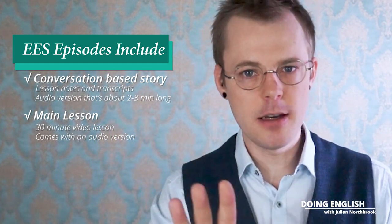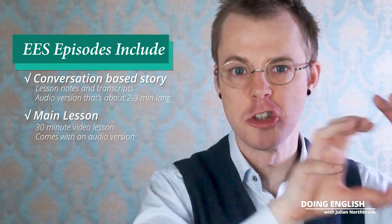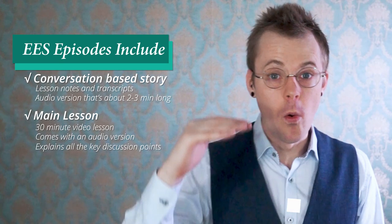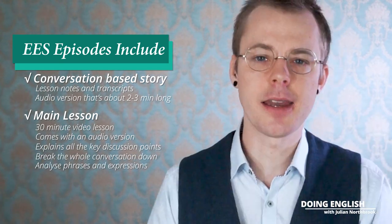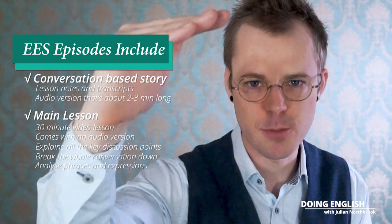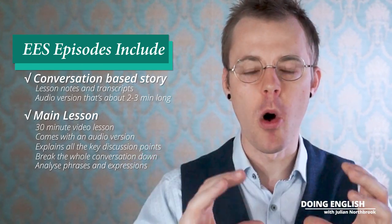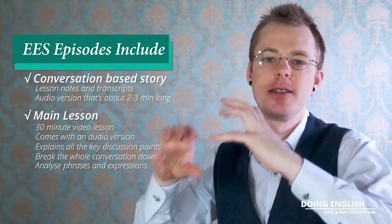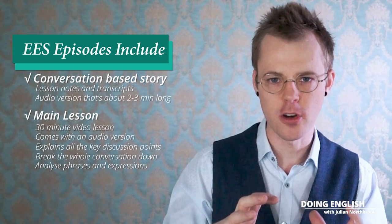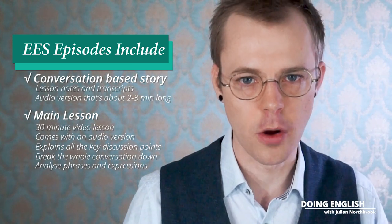The main lesson is a 30-minute video, which also comes with a downloadable audio version for your MP3 player so that you can listen and review on the go. In the main lesson, I take that conversational story which forms the core of the whole lesson, and I explain in excruciating detail all the culture points, the talking points, the discussion points. I take all the language from the conversation and break it down phrase by phrase, expression by expression, chunk by chunk, explaining the usage and meaning of each one — why the speaker is using this particular phrase in this situation, the nuances behind what people are saying — so that you can steal that language and recycle it in your own conversations.